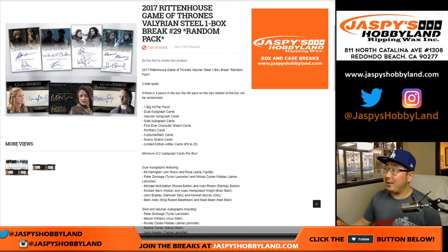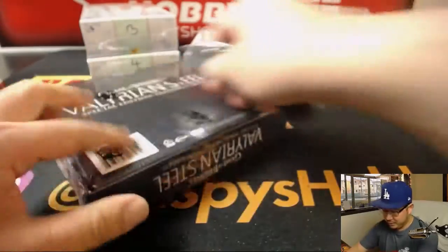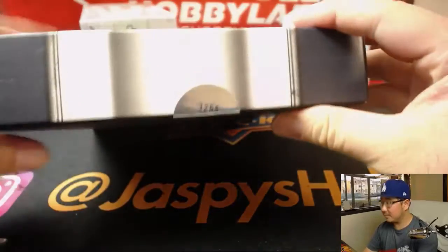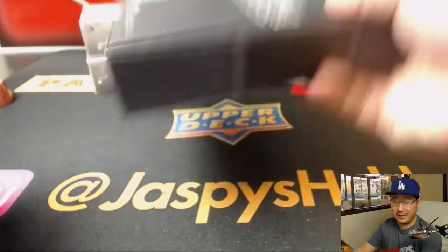Hi everyone, Joe for Jazpy's Hobbyland. We're doing random pack break number 29 of 2017 Rittenhouse Game of Thrones Valerian Steel. It's actually a personal box — Daniel F bought all three spots. Only a three-pack break right here, so good luck Daniel. There it is: box 3255 out of 8,000.